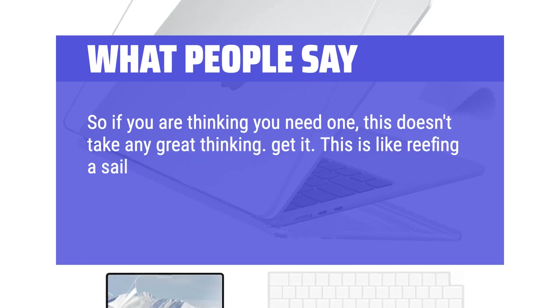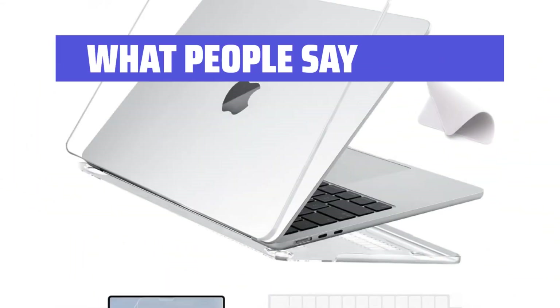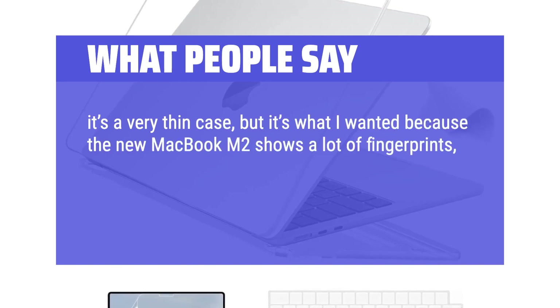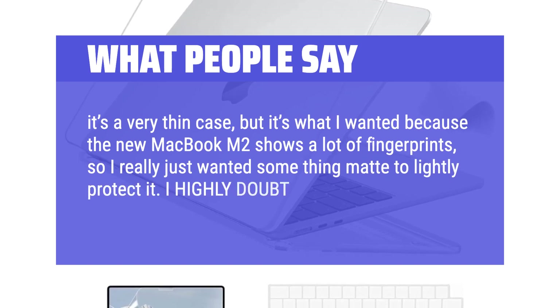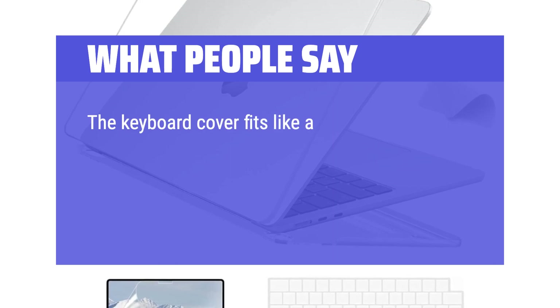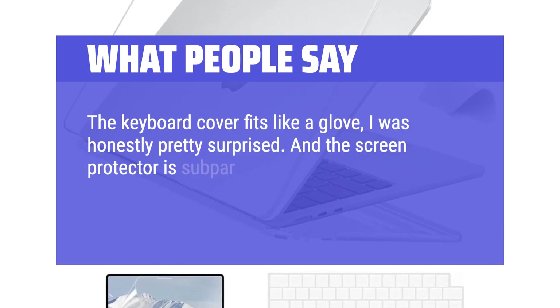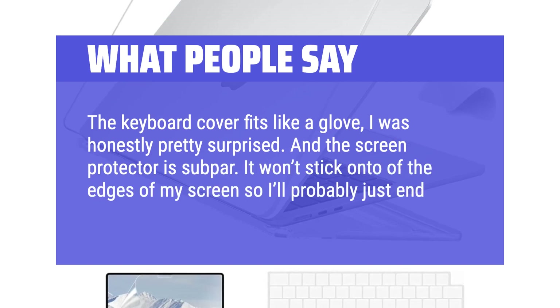This is like reefing a sail — by the time you think you need to do it, you should have already done it. It's a very thin case, but it's what I wanted because the new MacBook M2 shows a lot of fingerprints, so I really just wanted something matte to lightly protect it. I highly doubt this would protect the laptop if you were to drop it. The keyboard cover fits like a glove — I was honestly pretty surprised. And the screen protector is subpar; it won't stick onto the edges of my screen so I'll probably just end up taking it off.